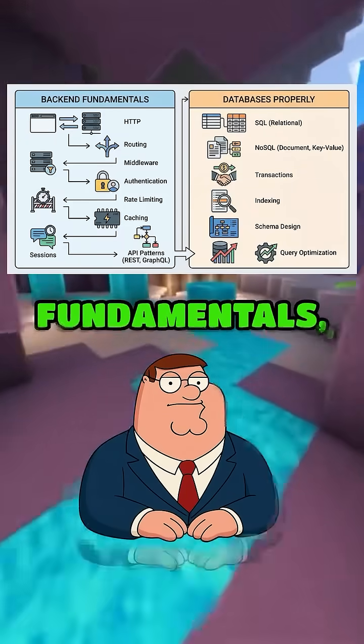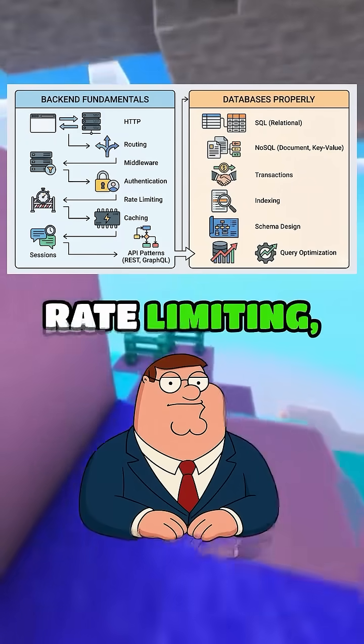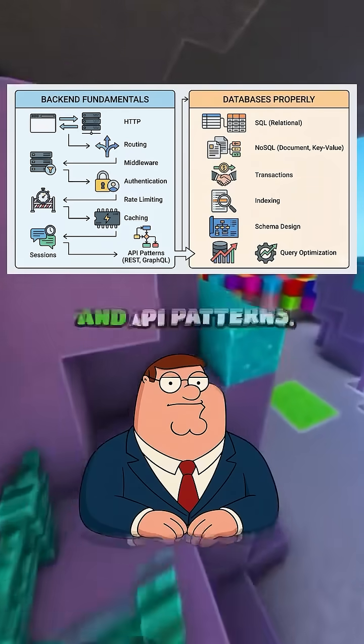First, learn fundamentals: HTTP, routing, middleware, authentication, rate limiting, caching, sessions, and API patterns.